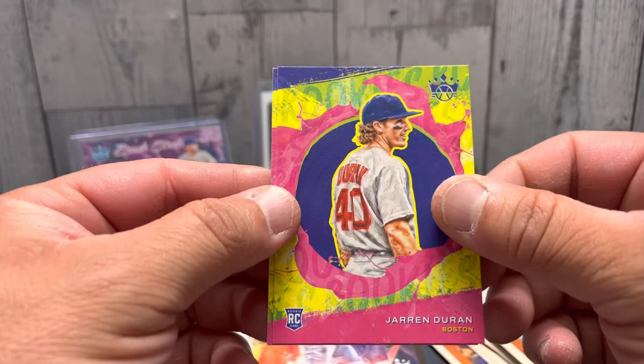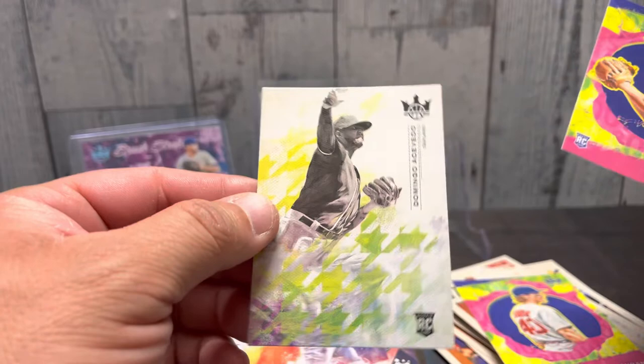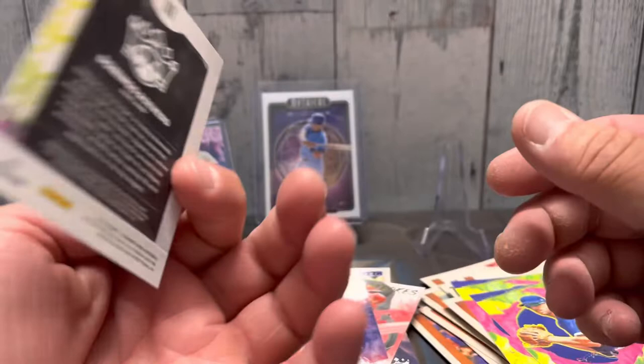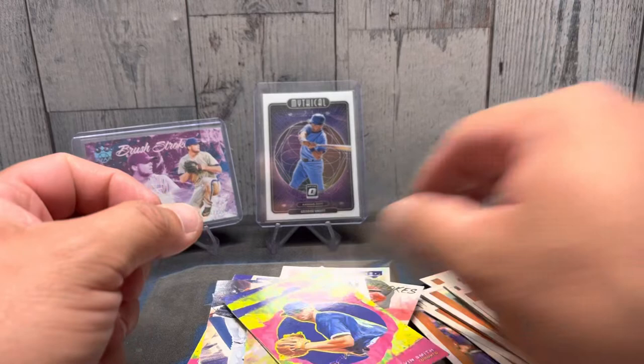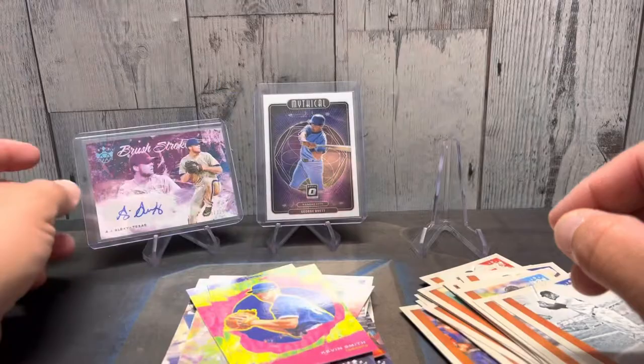Jarren Duran, get a Level Two. Kevin Smith for the Toronto and the Level Two. And the last card is a pitcher — Domingo Espiverto — for Level Three. I'm gonna put those in the wrong spot too. Don't think there is anything too much to write home about besides the numbered auto out of a fat pack.